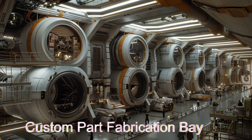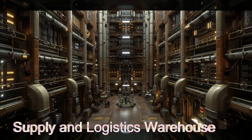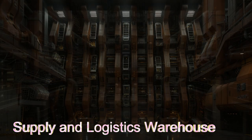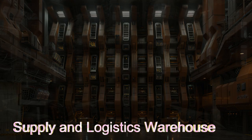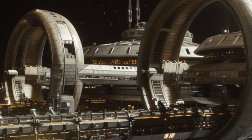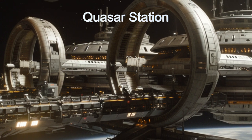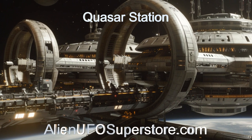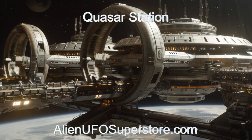Join us as we explore the incredible capabilities of Quasar Station and its impact on space transport and exploration. Don't miss this deep dive into the alien universe and the exciting world of extraterrestrial spacecraft. Embark on an odyssey with Quasar Station — details can be found in the description below. Don't forget to like and subscribe for daily doses of space exploration with the Daily Spaceship.